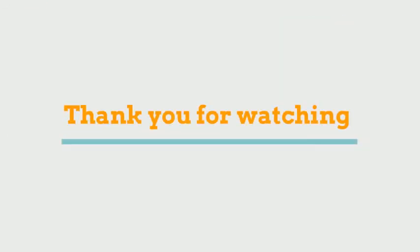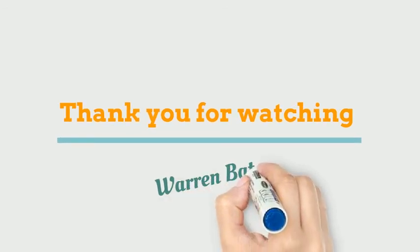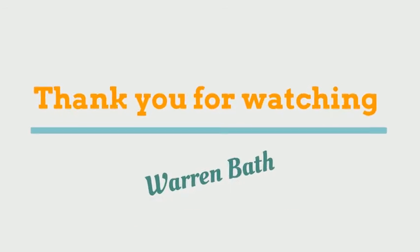I hope you found the video useful. Have a look in the notes below for references. Thank you again for watching.